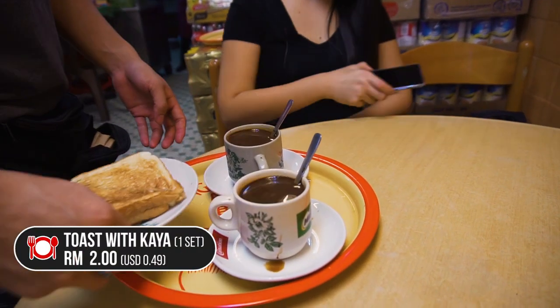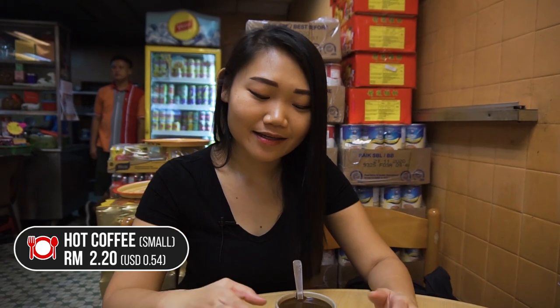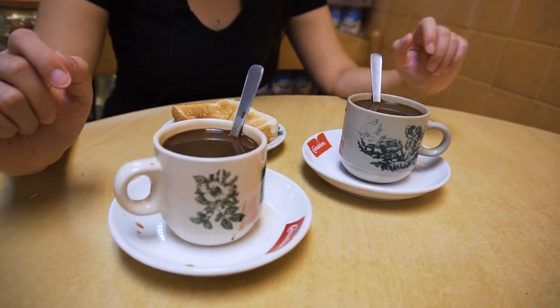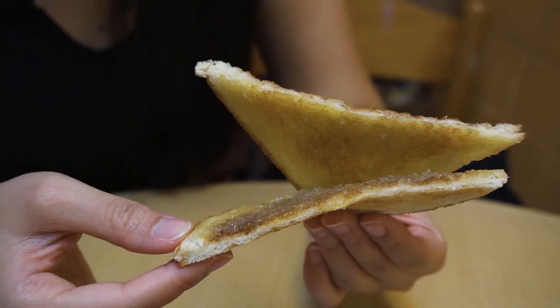We're now waiting for our noodles — it's going to take about 30 minutes. Since we have to wait anyway, we ordered some coffee and toast. It's like a classic Malaysian breakfast thing. The coffee comes in this cute classic cup. This one's a simple kaya and butter toast — you can really taste the buttery goodness and the sweetness from the kaya.